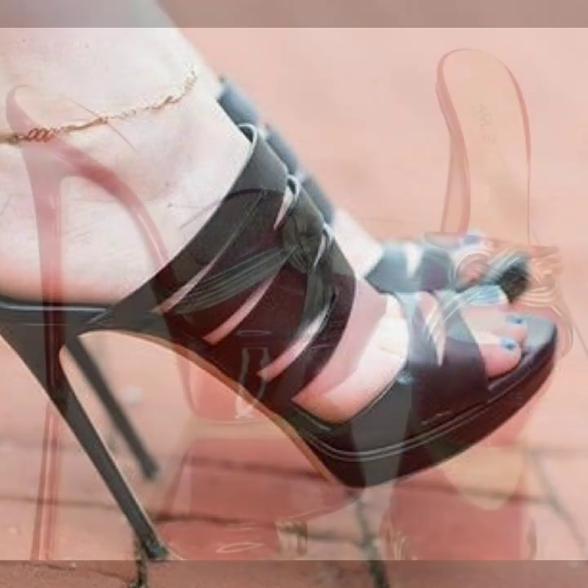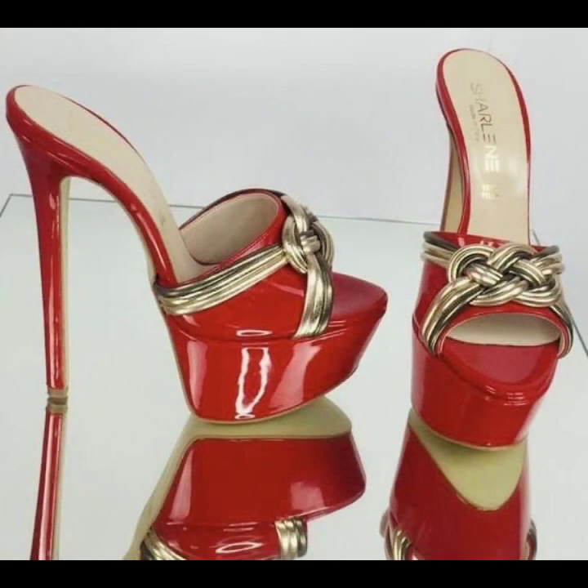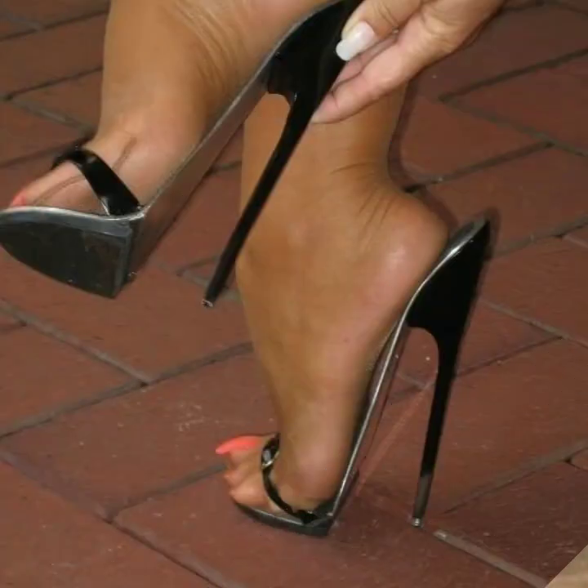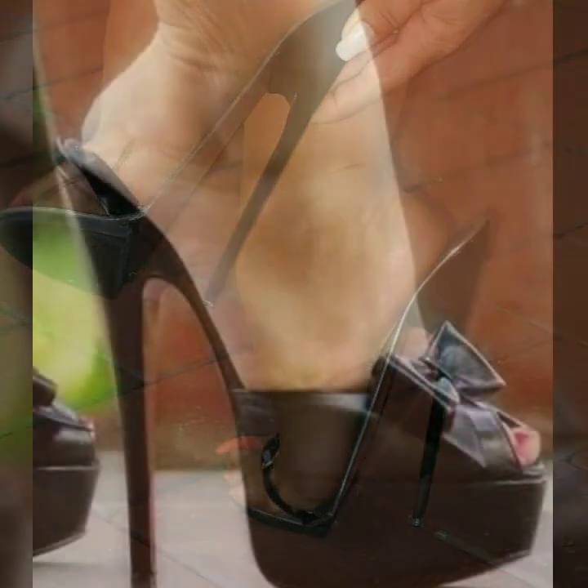Beautiful and trendy high heel designs and ideas for stylish ladies — you can see them in this video. You can visit my channel and see more collections about high heels, super high heels, strappy and without trapeze handle designs, and beautiful designing ideas.